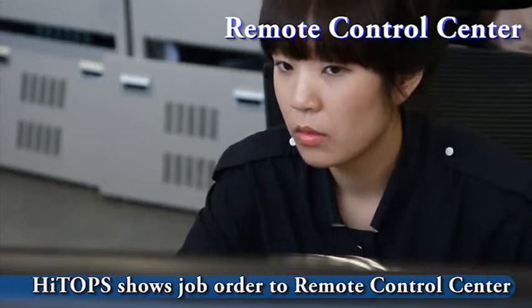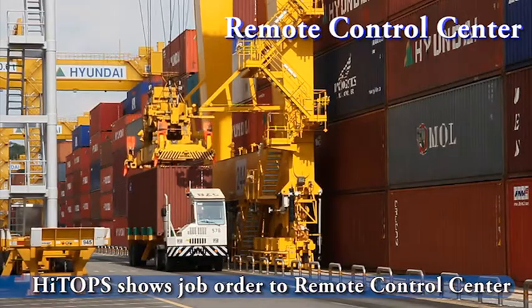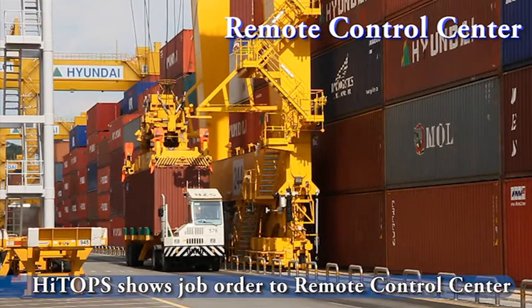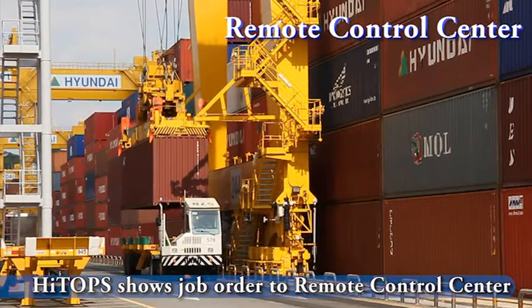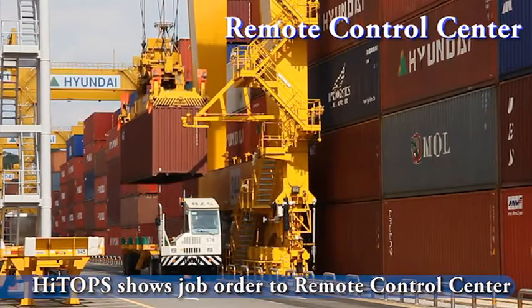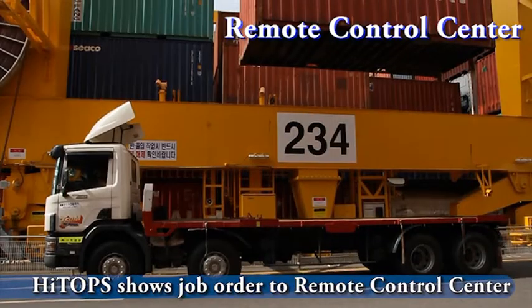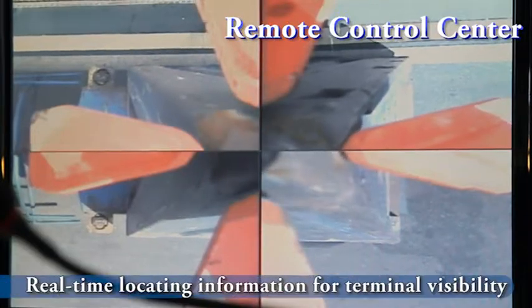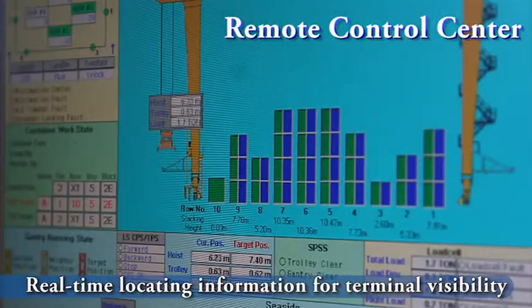Staff at the remote control center monitors truck arrival, chassis con on/off, and container damage on CCTV, then unloads the container. HiTops system shows the job order to staff at the remote control center, considering yard work status and yard equipment status.